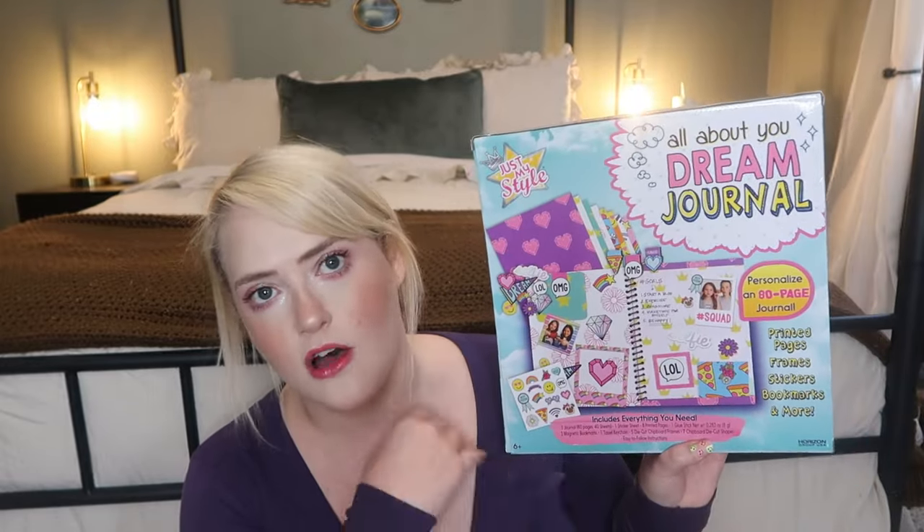The next couple of things I thought would be super fun for her. The first is this All About You Dream Journal. Both of my girls have been really into journaling ever since I started my reading journal this year, and they love to sit down with me while I work on mine and they work on theirs. I got this off Amazon and it just comes with a bunch of different stickers, little frames, and stationery items to create a scrapbook or journal. It was inexpensive with really good ratings, and it has little bookmarks and all sorts of things.